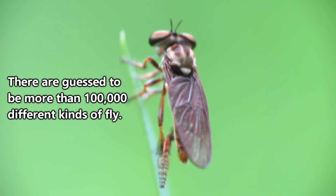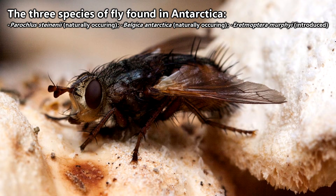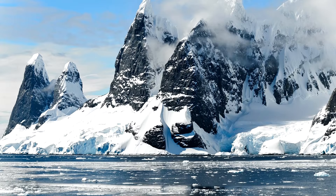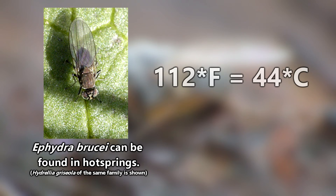Insects from the Diptera order can be found on every continent in the world, including Antarctica, though their numbers there are limited to three species, of which only two are naturally occurring, and all of whom are found in the warmest parts of the land — near the ocean. While some species of flies are found in places we would expect, such as forests, wetlands, jungles, and even our own homes, others live in extreme environments like hot springs at 112 degrees Fahrenheit or crude oil pools.